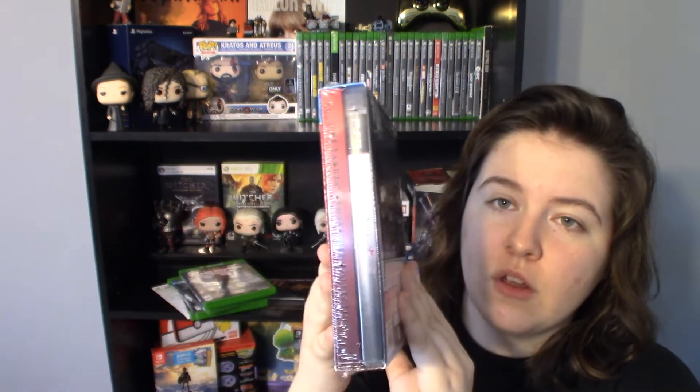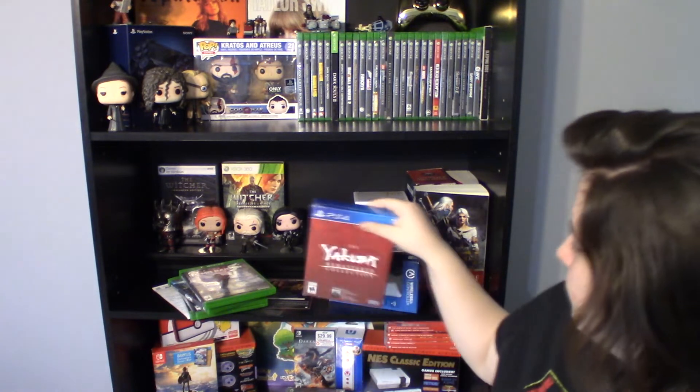I also got this — I believe it was 50% off on Amazon — it's the Yakuza Remastered Collection, which comes with 3, 4, and 5. It comes with a nice little PlayStation 3 case for number three, which is pretty cool. That's still sealed — I will get to it eventually. I know they're really long, but one day.